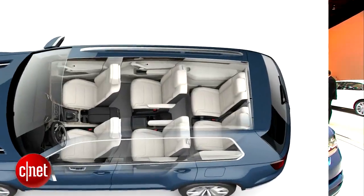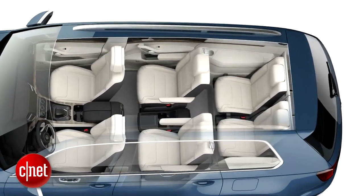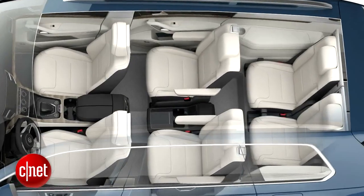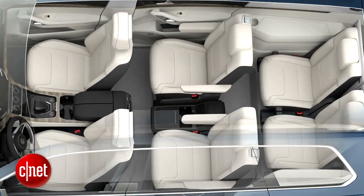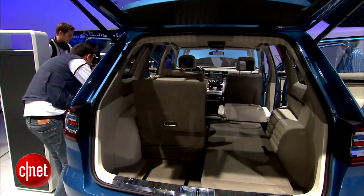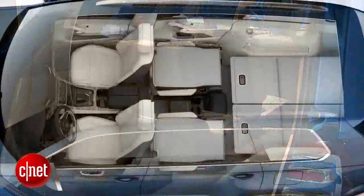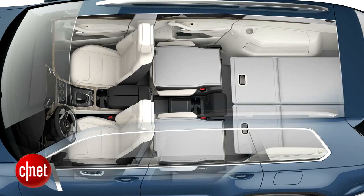It's actually a six seater with three rows of seats inside: a front row, a middle row with two independent seats, and a rear row with two independent seats as well. Although VW says when it comes to market it could also have a rear bench and seat seven passengers. The rear seats fold flat into the cargo area to maximize rear cargo space.